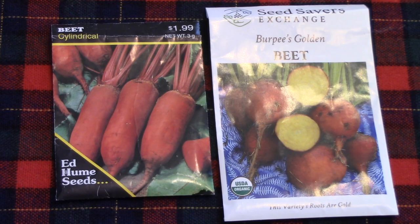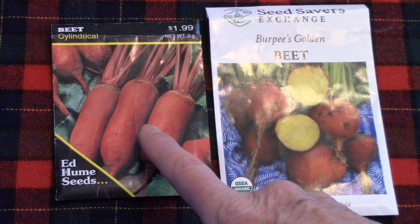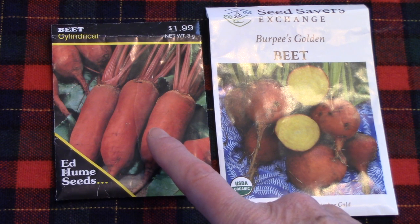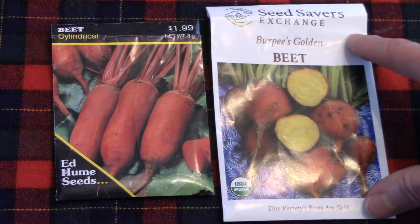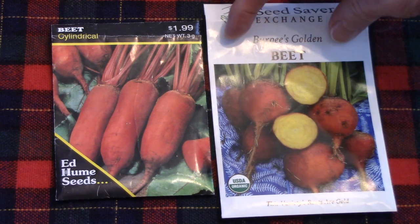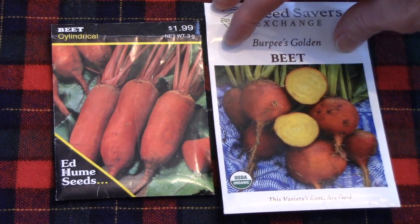For the past few years, we have been growing cylindrical or Cylindra beets, and they are fabulous. You get huge roots that are very tender and tasty. And then last year, I grew golden beets. They grew really well for us, and they're very flavorful.